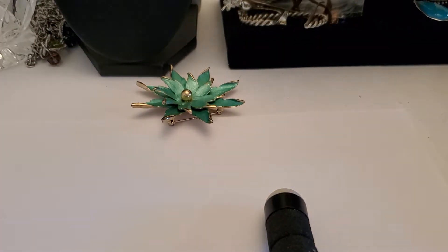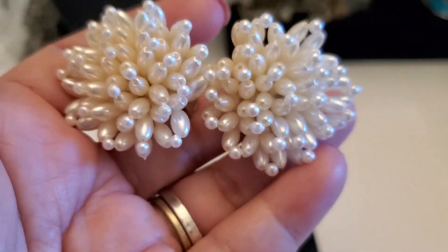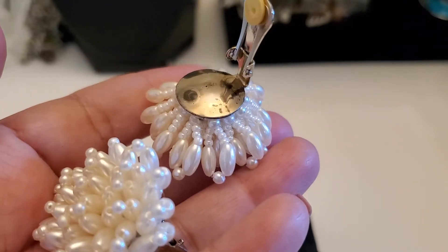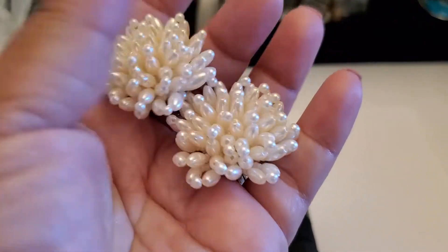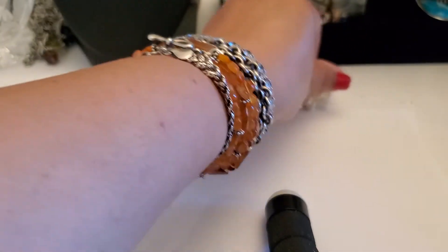I have this lovely earring right here. See how gorgeous this one is? I believe they're full pearl clip-on earrings, silver tone. Anybody wants this one, it's going to be $3. It's pretty big — look how gorgeous. $3 for that clip-on earring.